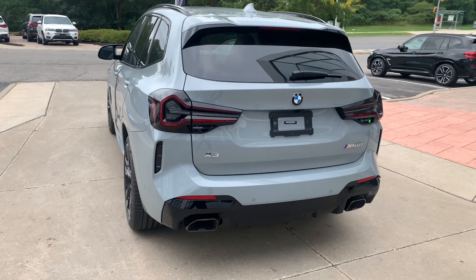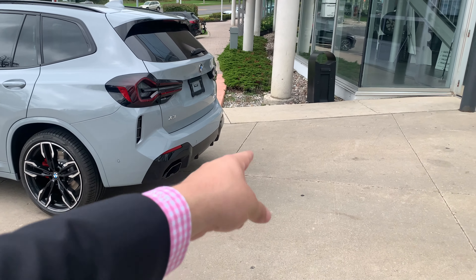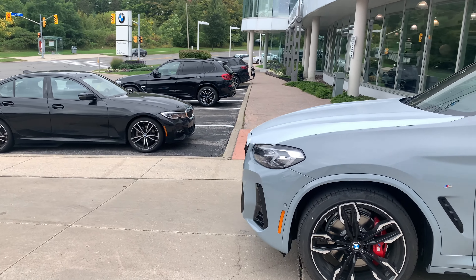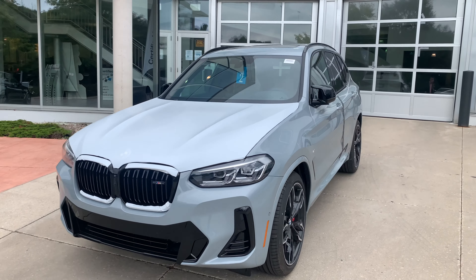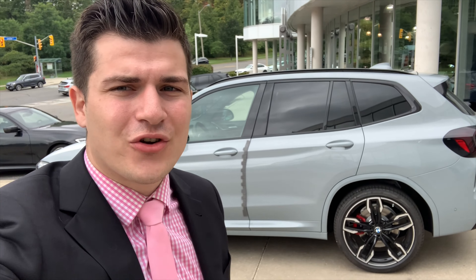To recap all the differences on the 2022 X3 M40i: different tail lights, chrome badges, different tailpipes, new colored wheels, M mirror caps, a different front kidney grille with the X3 M grille design but an M badge, a whole new front bumper, different headlights, and interior updates including the new iDrive system, transmission controller, air conditioning vents, and the M steering wheel. I hope you guys enjoyed this. Subscribe for more BMW content — I also do giveaways every other week, so check out my other channel.